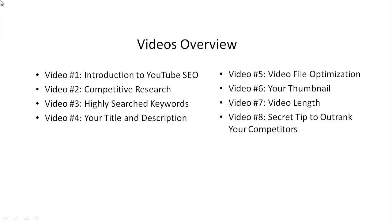Video one is the introduction. Video two covers competitive research — how to figure out why YouTube is ranking certain videos at the top. Video three covers keyword terms to focus on. Video four covers your title and description. Video five covers video file optimization, something most people don't know about. Video six covers thumbnails — why they're important and how to create professional ones. Video seven covers video length and why that matters. Video eight covers a secret tip to outrank your competitors.